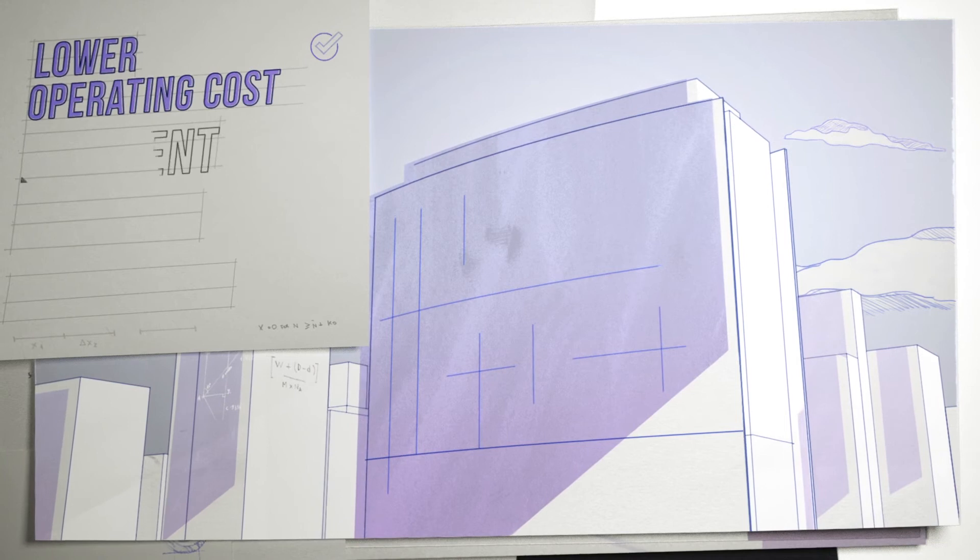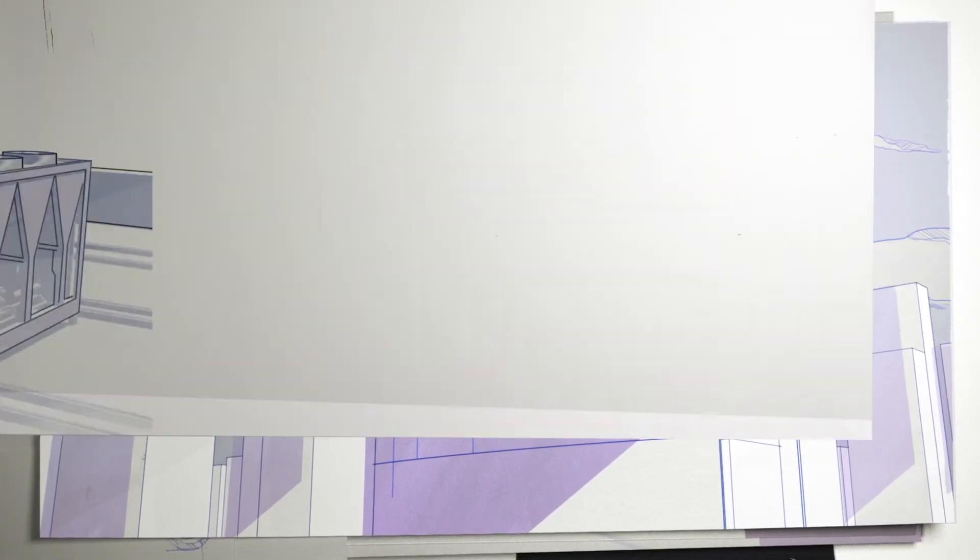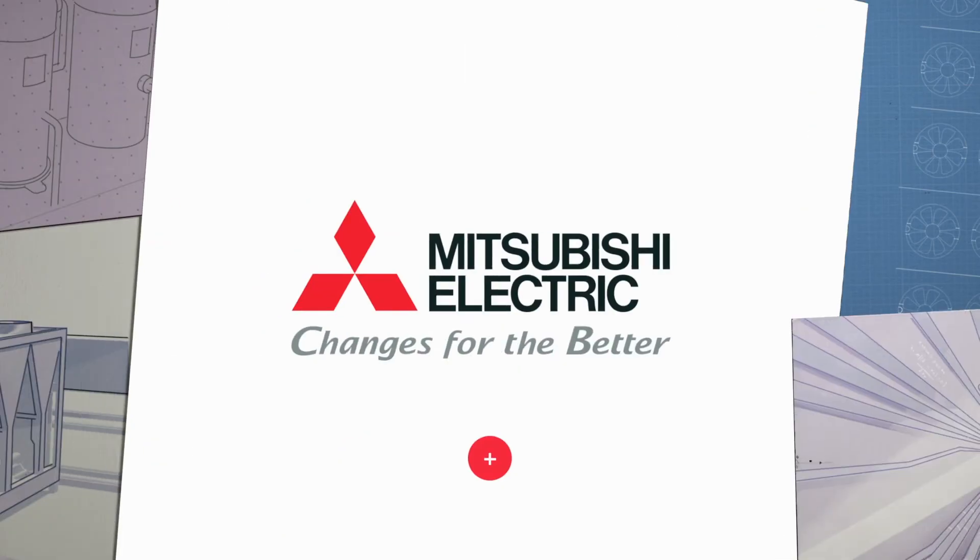Start reducing your operating costs with our efficient and reliable VFDs, and together, we can build more efficient buildings. Interested in learning more about our VFDs? Click the Contact Us button to get in touch.